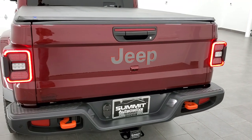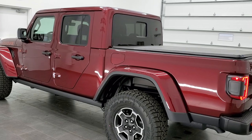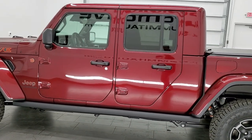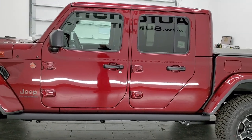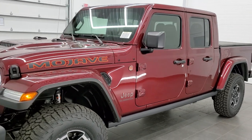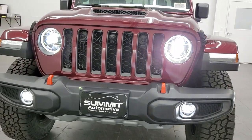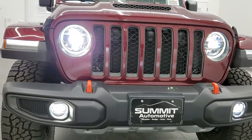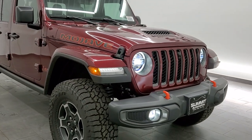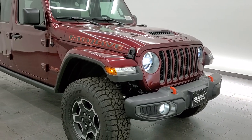I think that pretty much does it. We'll do one final walk around. I'd personally like to thank you for checking out the video — remember to like, subscribe, and share. You can also subscribe to our YouTube channel. We do daily videos just about every day, usually not Sundays. There are those LED running lights, LED headlamps, LED halo lamps, and fog lamps.